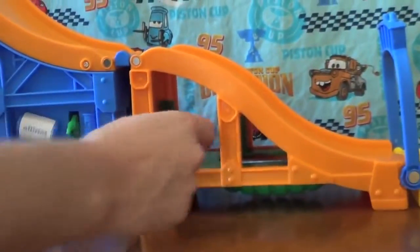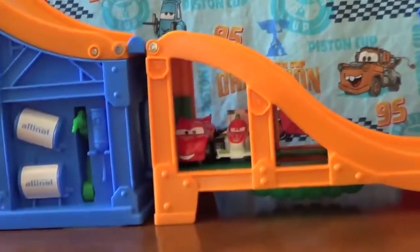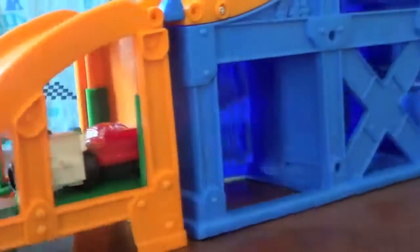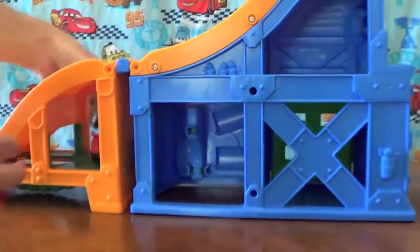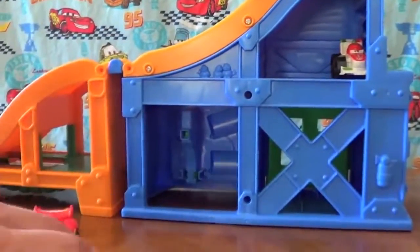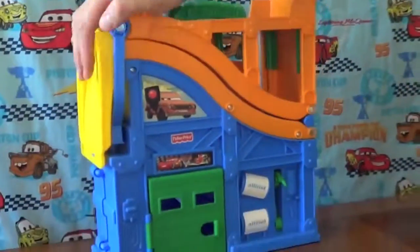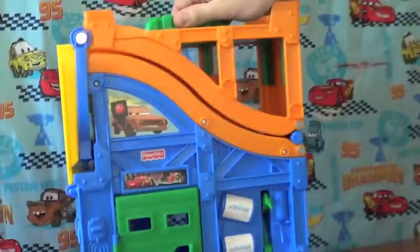Lightning McQueen and Francesco even fit underneath the slide. The storage possibilities are endless. This set has over 2 feet of track which can be easily folded up for easy storage.